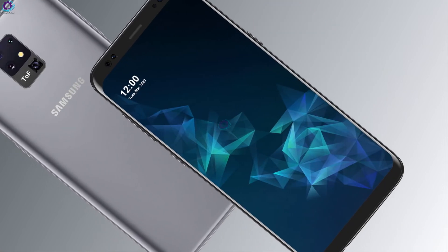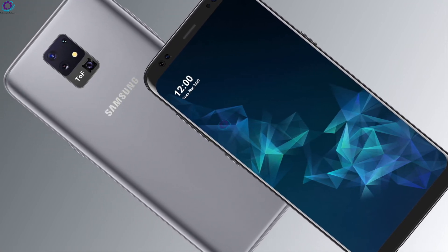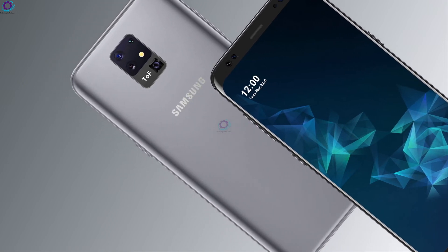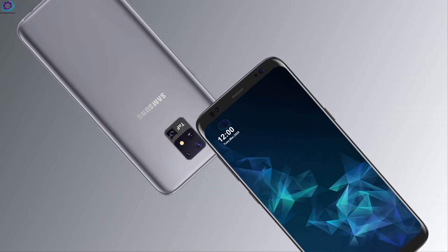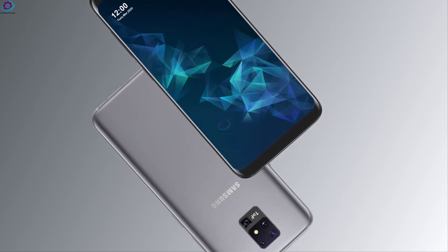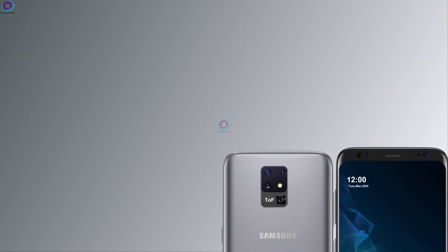The overall battery capacity is 5000 mAh with fast charging technology. Samsung has also added wireless charging support for this phone. It also features 5G connectivity and runs Android 11 with One UI.